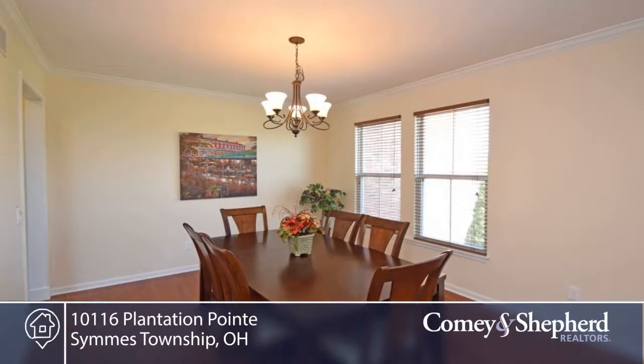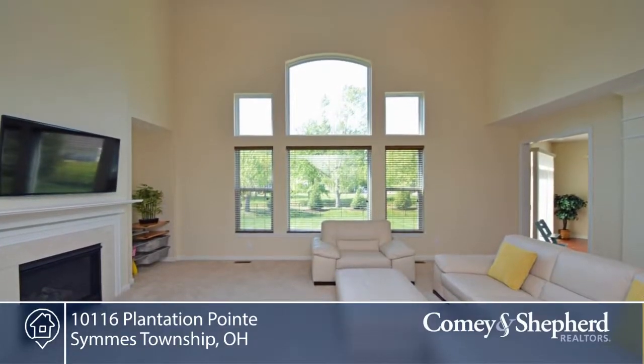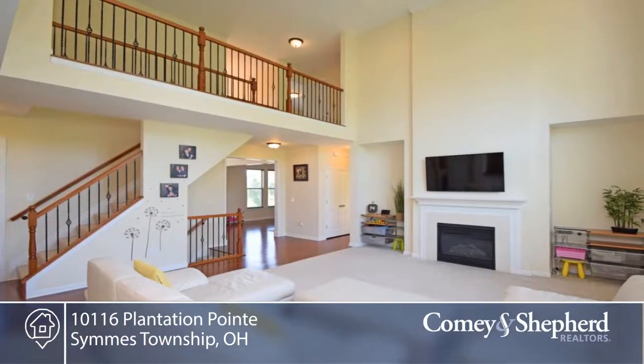Here's a beautiful Fisher home with an open and airy floor plan, with two-story foyer and two-story family room. There are four or possibly five bedrooms and four full baths.